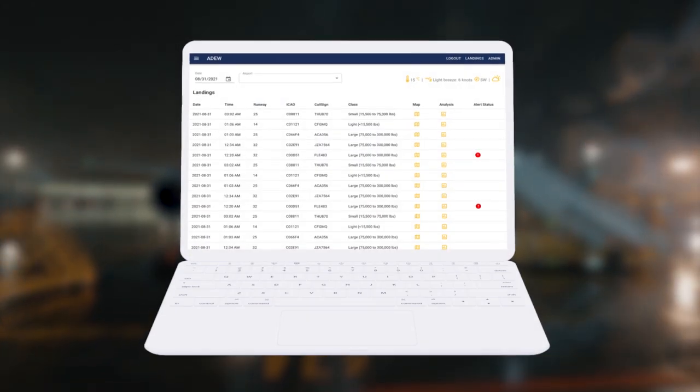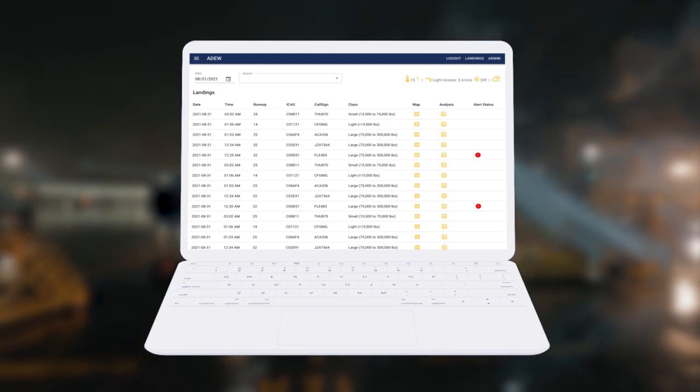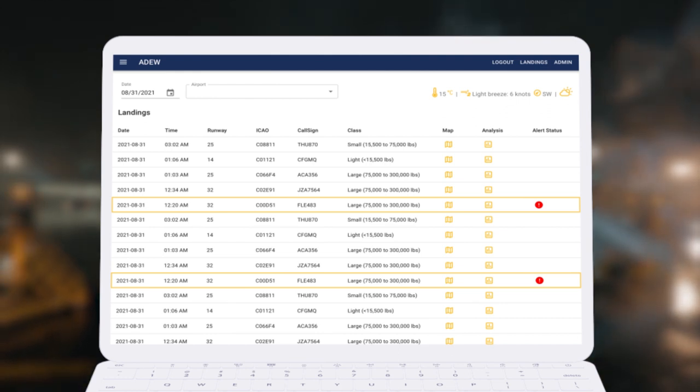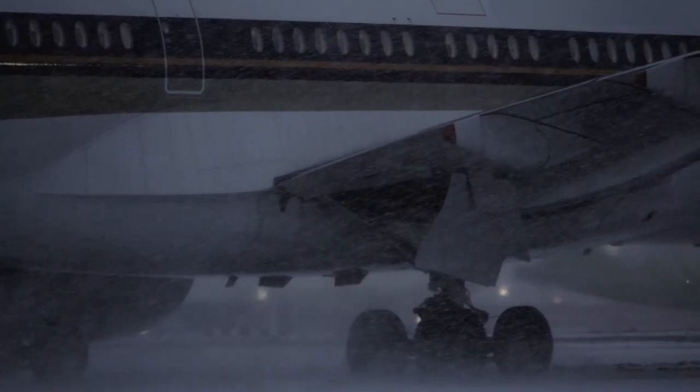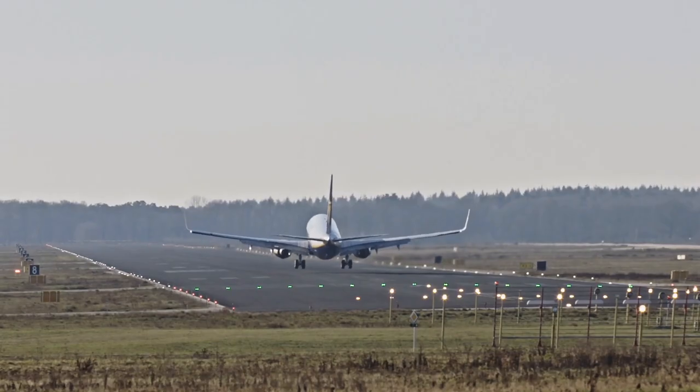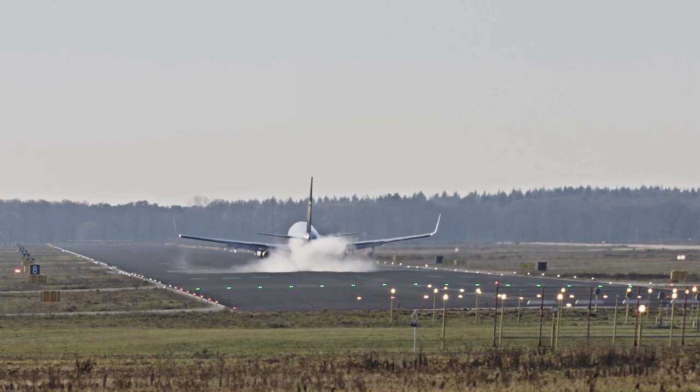Alerts are stored and retrievable in a manner that allows fast and easy access, where ADU has identified poor deceleration or directional compliance on contaminated runways. This could be due to rubber buildup, snow, ice, other contaminants, loss of texture, or the development of runway surface irregularities.